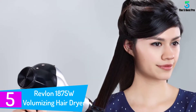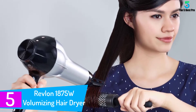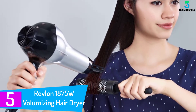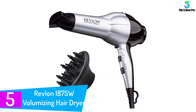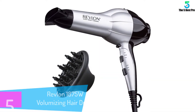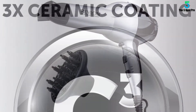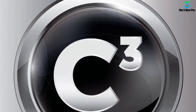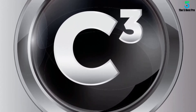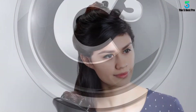Starting at number 5: the Revlon 1875W Volumizing Hair Dryer. Smooth blowouts and runway volume at your fingertips. Turn on the ion switch to release negative ions for ultimate runway volume, or turn off for a smooth blowout. Complete with a built-in ceramic disc that helps to dry hair quickly from the inside out to preserve healthy, natural shine. With two heat and two speed settings, plus a smoothing concentrator attachment and volumizing diffuser included for ultimate styling control.